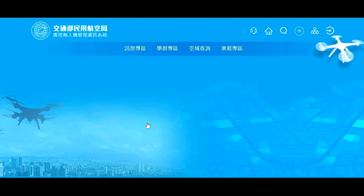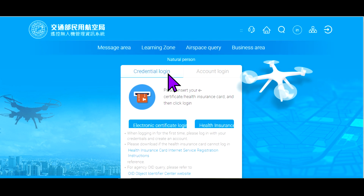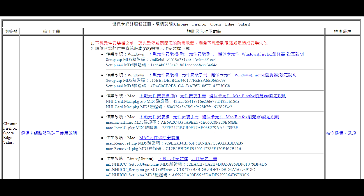The next page looks like this, so click on the credential login and health insurance login. If this is your first time, a pop-up window will show and you have to download and install the NHI verification program. Click the download link on step one.